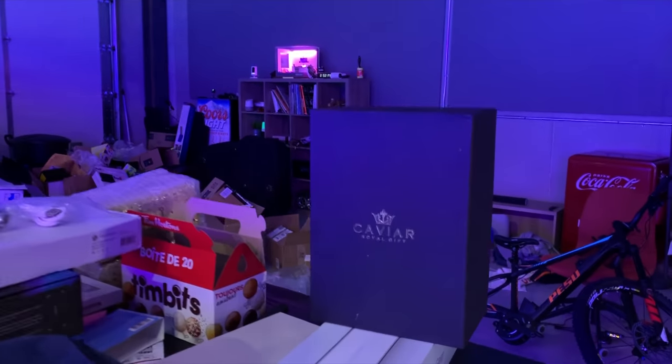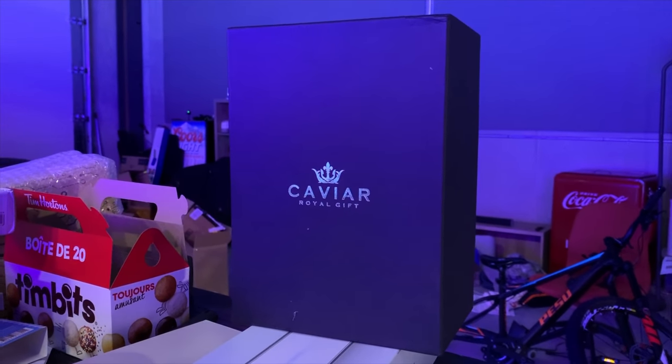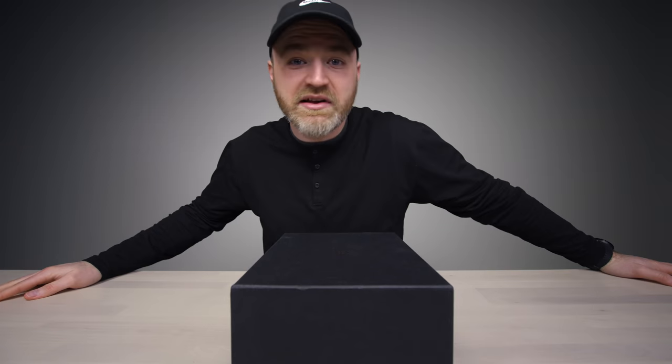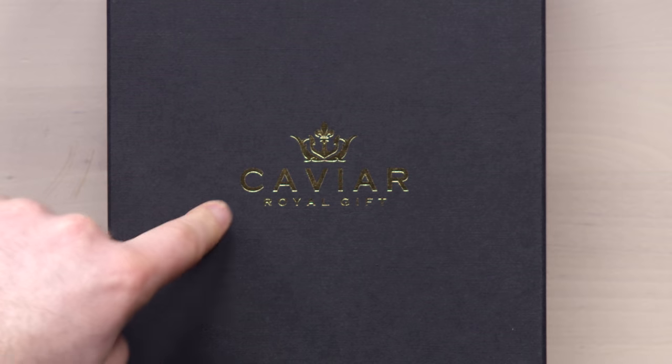I think this is gonna be fun. That's because I have no idea what's in this box — it's a legitimate surprise. I did not order this. This is a Willy-do special. I'm assuming this is in the expensive department and possibly the cool weird department because I see the brand on top. Caviar Royal Gift.